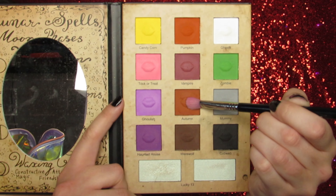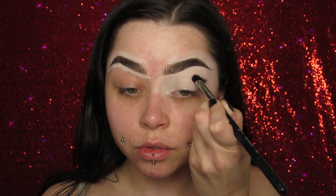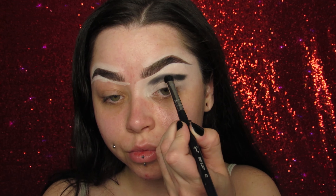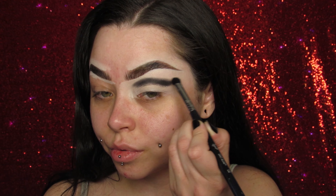Hello boils and ghouls, how are we all doing today? I hope very spooky. I've been wearing the mask all the time so I'm breaking out like crazy — I'm so sorry that my pimples are just right in your face. I'm sorry but not sorry because it's not my fault, you know what I mean.